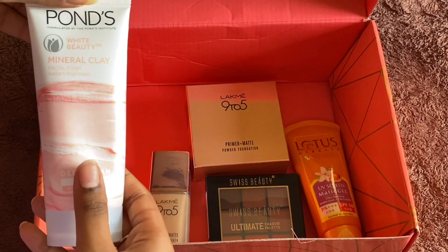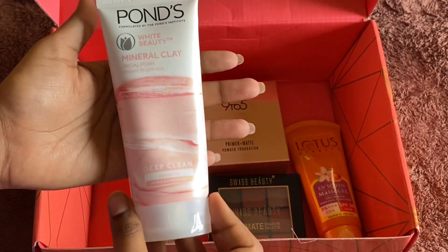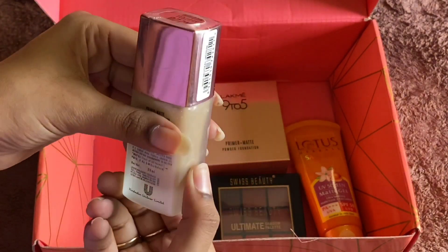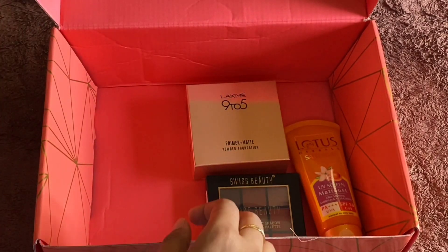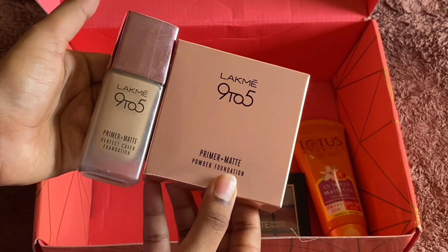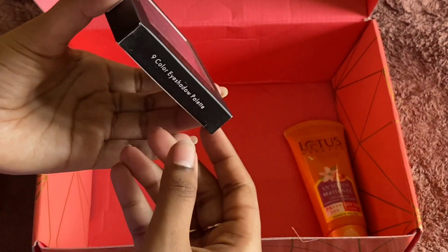This is the face wash — Ponds Deep Clean mineral clay face wash. And this is Lakme 9 to 5 primer. And this is Lakme 9 to 5 primer powder foundation.